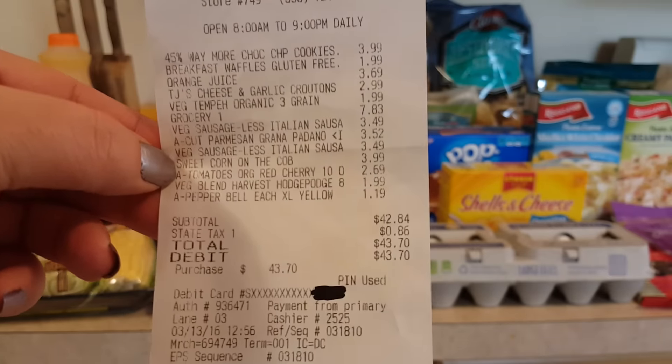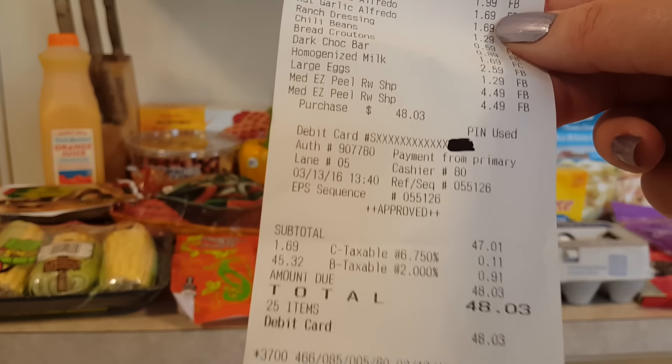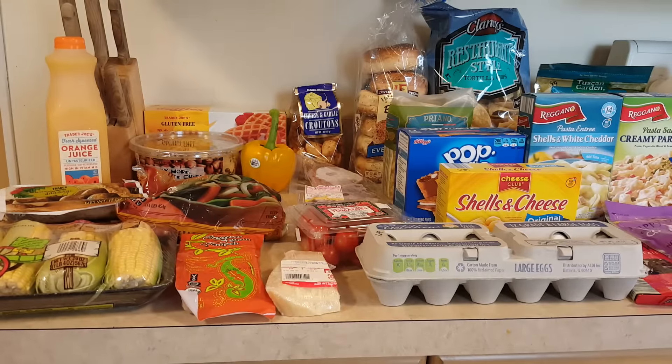Hey friends, welcome back — it's Danielle! I've got my grocery haul for you for this Sunday. We've got Trader Joe's — we went there first, it's $43.70 — and then at Aldi we picked up $48.03.